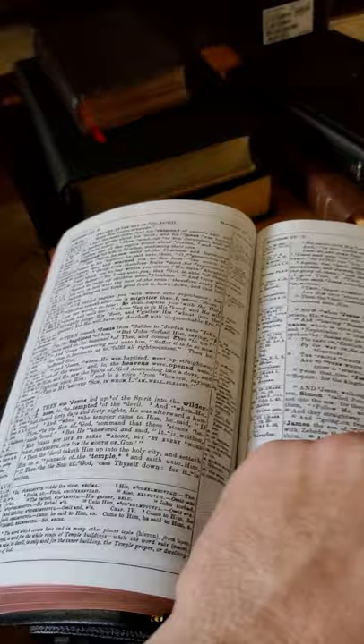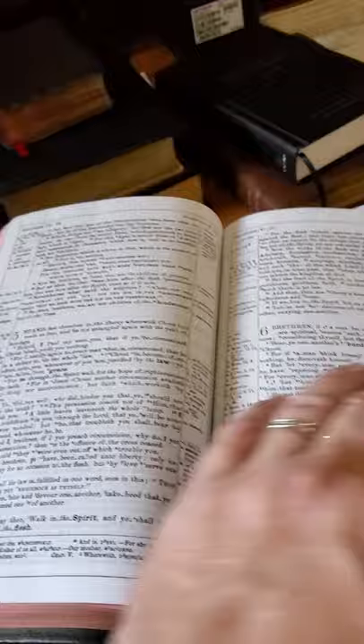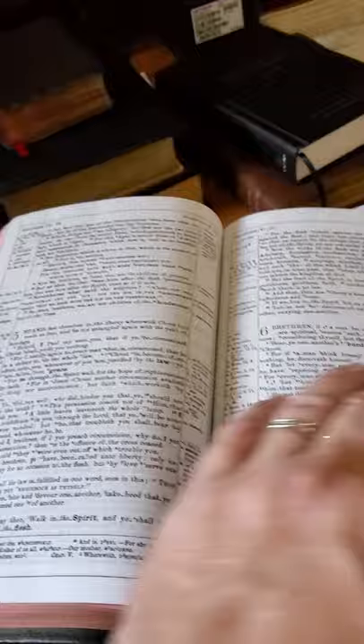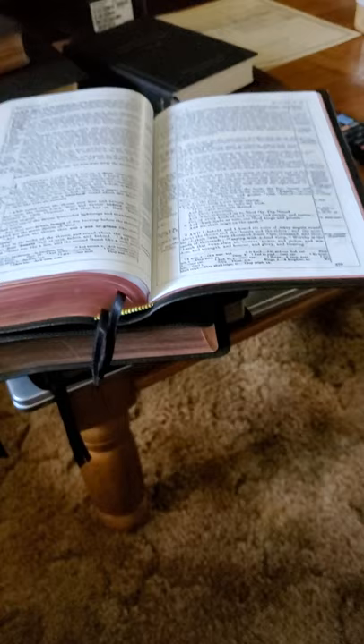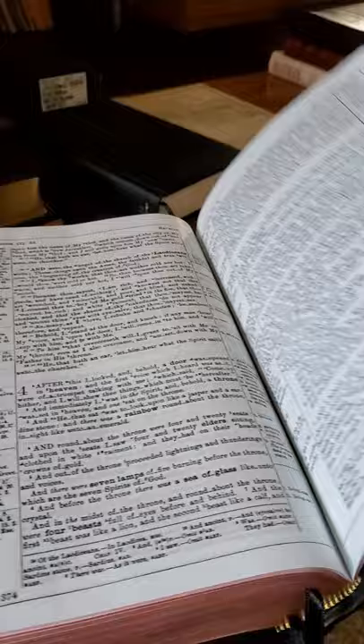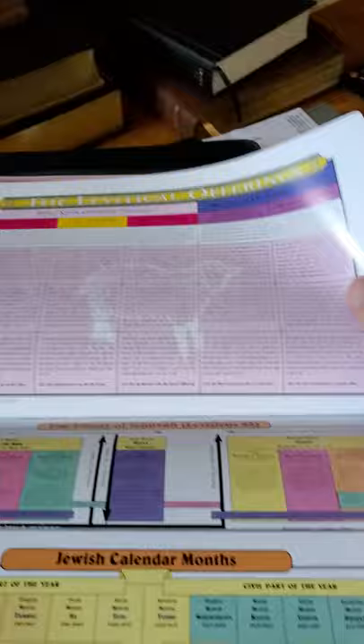I didn't use it as much as I probably could have or should have, but with all the different Bibles I have, I do use them — particularly for word studies. This is an excellent Bible, but it's not exhaustive; these are words Newberry chose and thought should be expounded upon. It's not considered a lay-flat binding, but once it's used, the leather will soften up and it will lay flat. In the back he has the Living Offerings — a chart dealing with the offerings of the Old Testament.